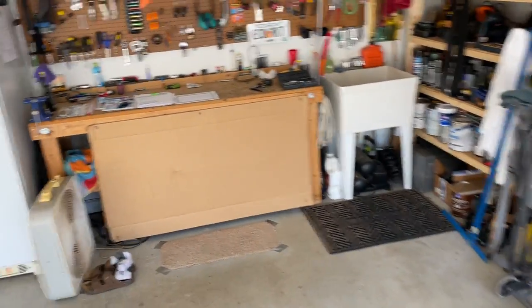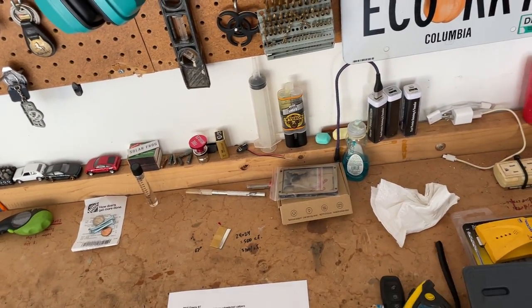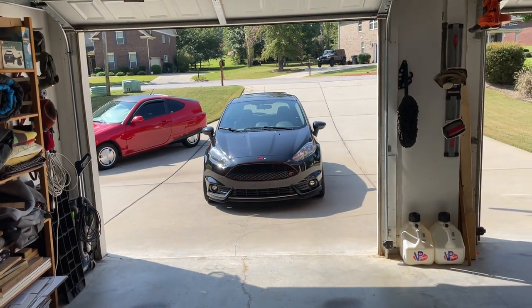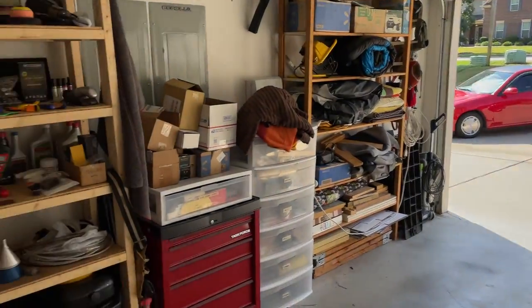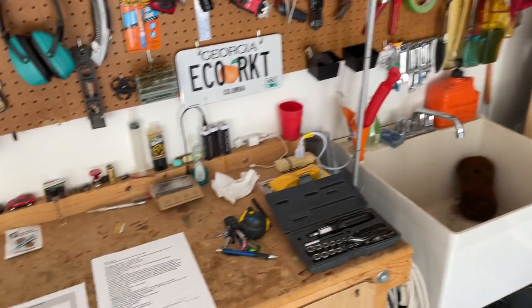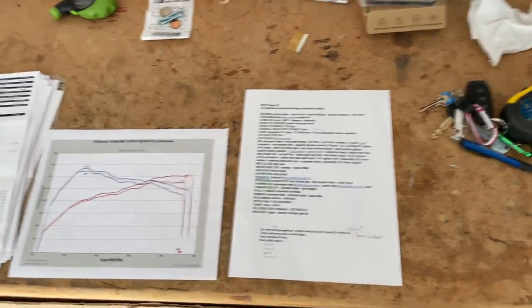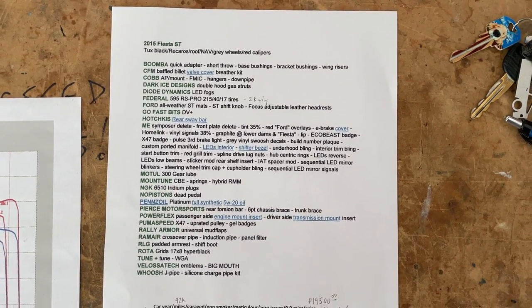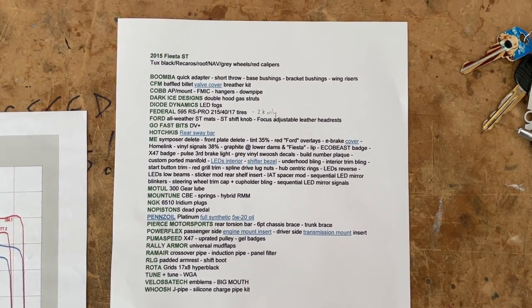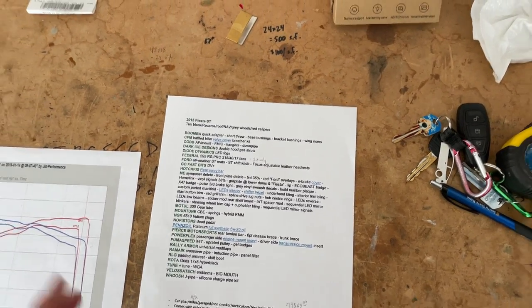My contact information is puddleglum72 at gmail.com. If you're interested, shoot me an email and we will chat. I'm in Augusta, Georgia, in the southeast United States. I'm going to pause here so you can just look at all the mods — if you want to pause and take a look, that's all the modifications. I'm going to talk through those now.